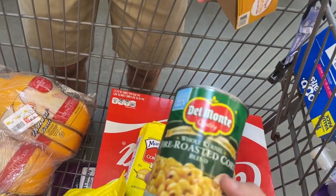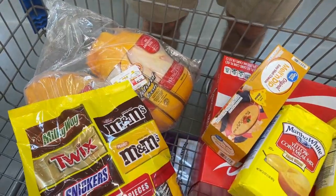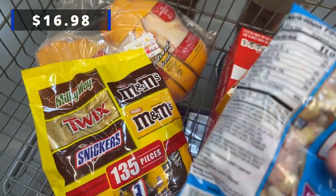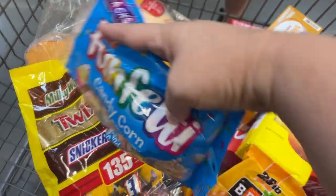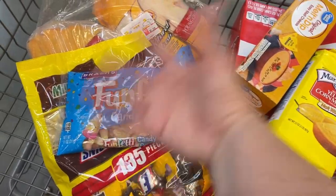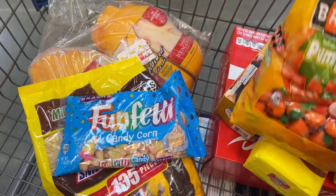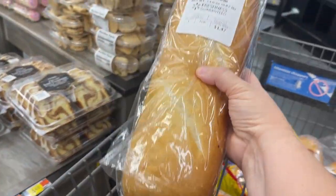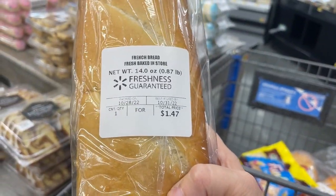We did the fire roasted corn. We got some Halloween candy for trick-or-treaters because we thought maybe we wouldn't be at home on Halloween night, but it turns out yes we will. I want to see what the candy corn pumpkins taste like — they're my favorite. And one French bread, as always, for our son to make himself some French bread pizzas. That's $1.47.